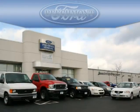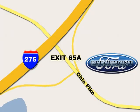Beachmont Ford, we're a friend in the community. Stop in today. We're easy to find off I-275 at Exit 65A, Beachmont Avenue.